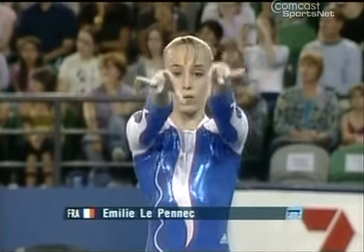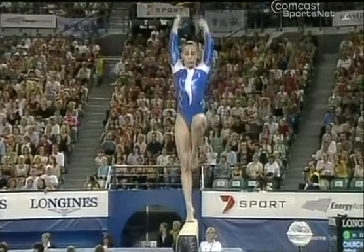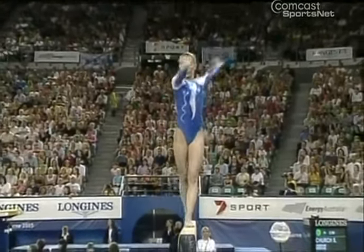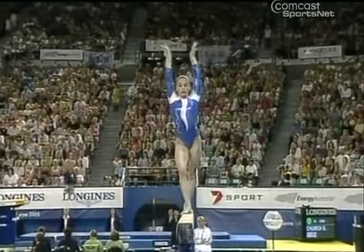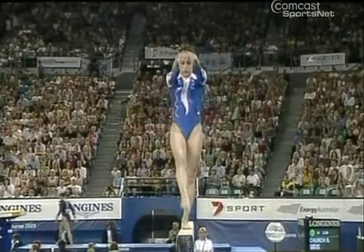Our leader after the first rotation, Emily Lepenik, now on the beam. Emily seems to have a nice, calm presentation about her on the beam. Nice full twist to a back handspring, and great rhythm.